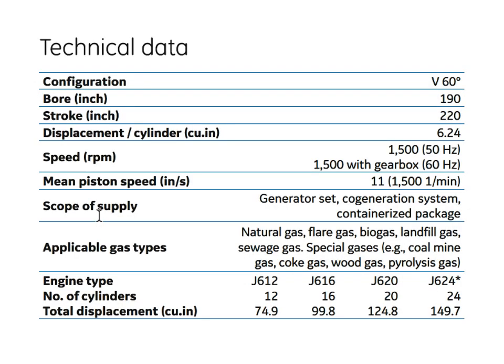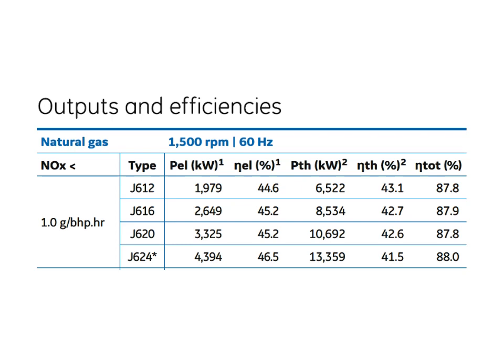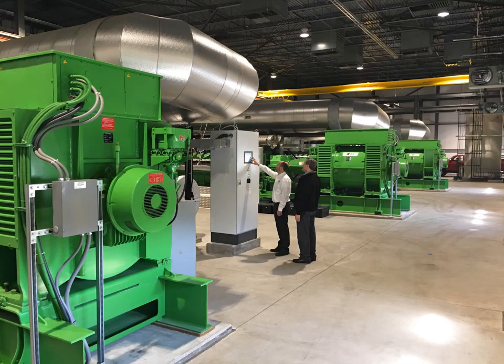Here are some specs: it's a V60 24-cylinder engine with about 4.4 megawatts total output. The J624 machine is about 42% electrical efficiency — some go even higher. They also recover hot water, with 40–50% of the heat energy recovered. That gives you upper-80% total energy efficiency. And with condensation of the exhaust to utilize scrubbing and CO2 recovery, you get into the 90s — it's a very efficient operation.